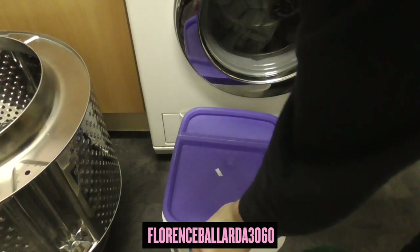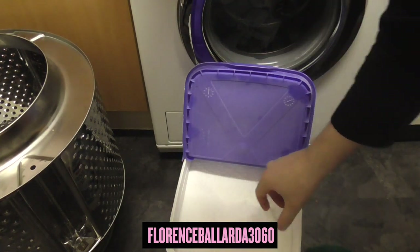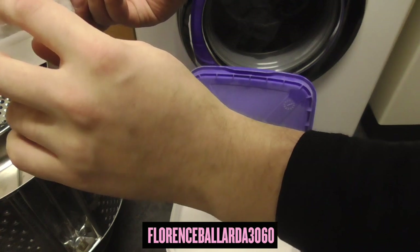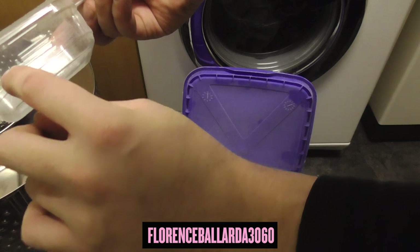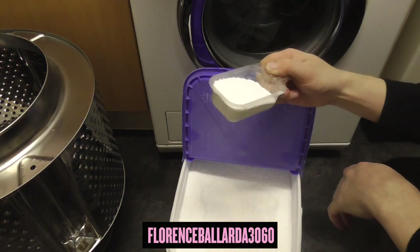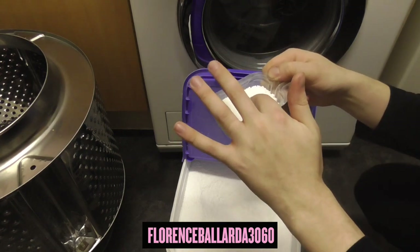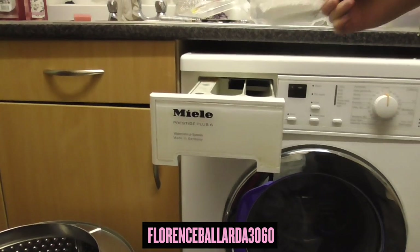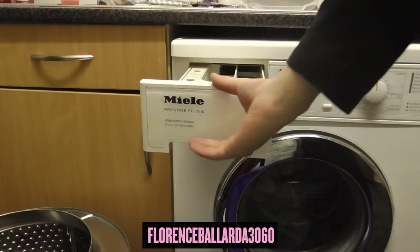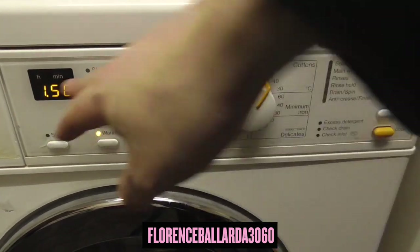Unlike regular detergents, this has got a slightly different dosing system — it goes by the lines on the scoop. Line one for regular soil, line two for regular-to-heavy soil, and line three for heavy soil. We're going to use it at line three because it's heavy soil. It's very grainy compared to other powders — a much more grainy feel. That's going in there, along with regular conditioner and a limescale tablet. A good cycle to test on would be Cotton 60 — regular cotton 60 cycle with Water Plus.